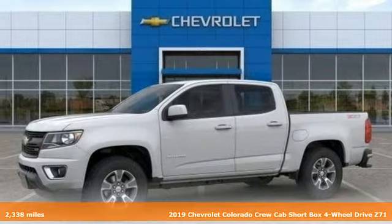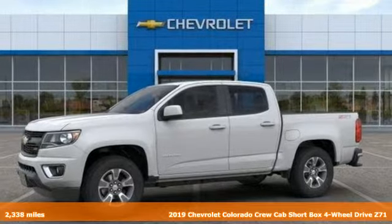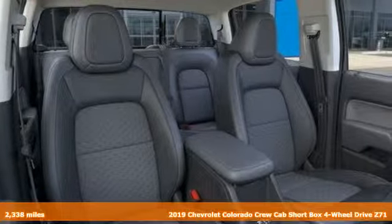Here's a new 2019 Chevrolet Colorado. As refined as it is rugged, this truck is ready for the jobsite, campsite, or city lights.